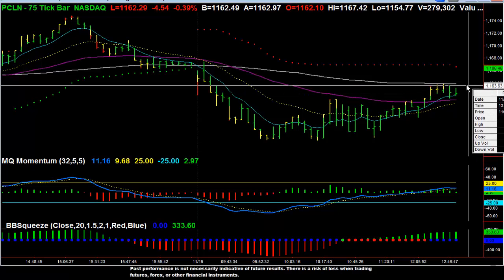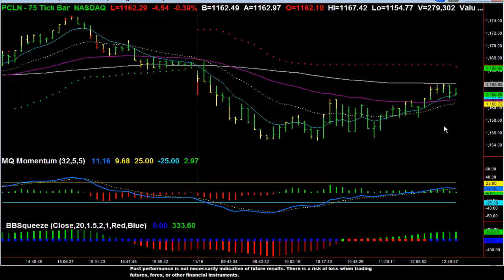So $6 — that is a potential $4,000 move per contract, and $8 — that's a potential $5,500 move per contract in Priceline.